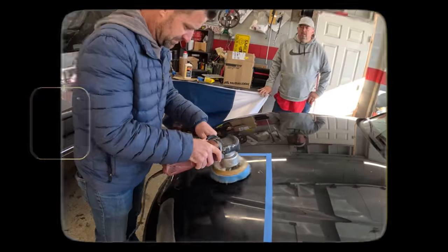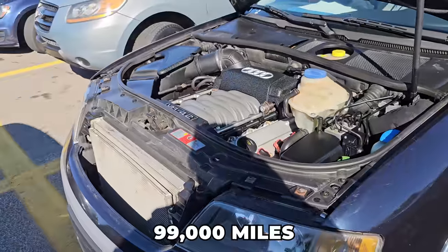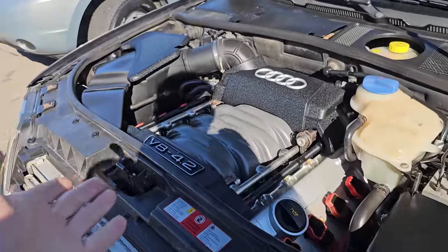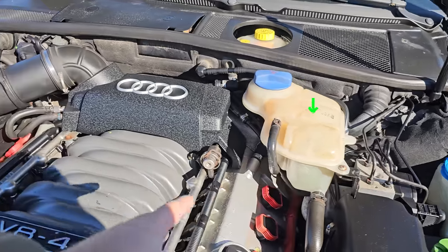I'll clean it up and make it perfect. I know everybody's going to say it's going to need a timing chain at 99,000 miles. But it's purring right here, purring. No issues. Quiet. Coolant's where it's supposed to be. This car's awesome.